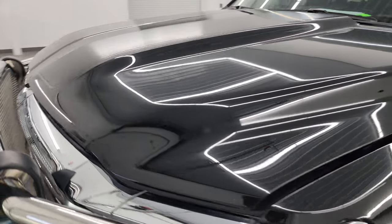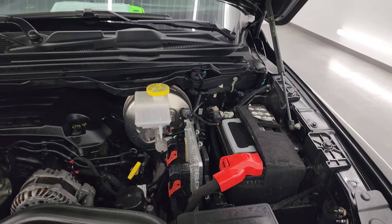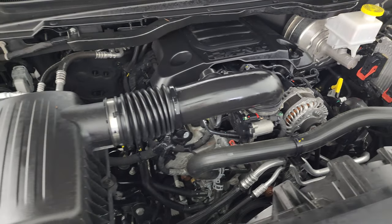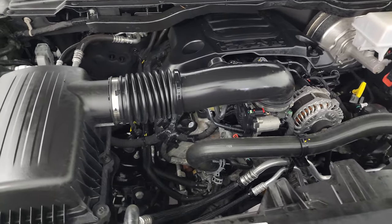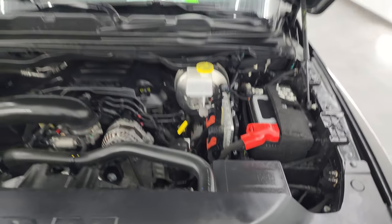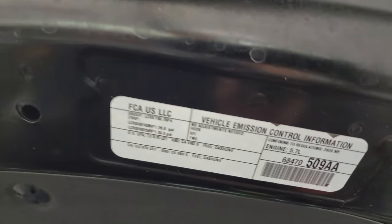This truck has been fully safety inspected by our service shop, has a fresh oil and filter change, all the fluids have been checked and topped off, and is 100% ready to go. Under the hood is very clean — the 5.7-liter V8 Hemi engine runs very smoothly. The shocks are doing a nice job holding the hood up, and there is the emissions sticker.